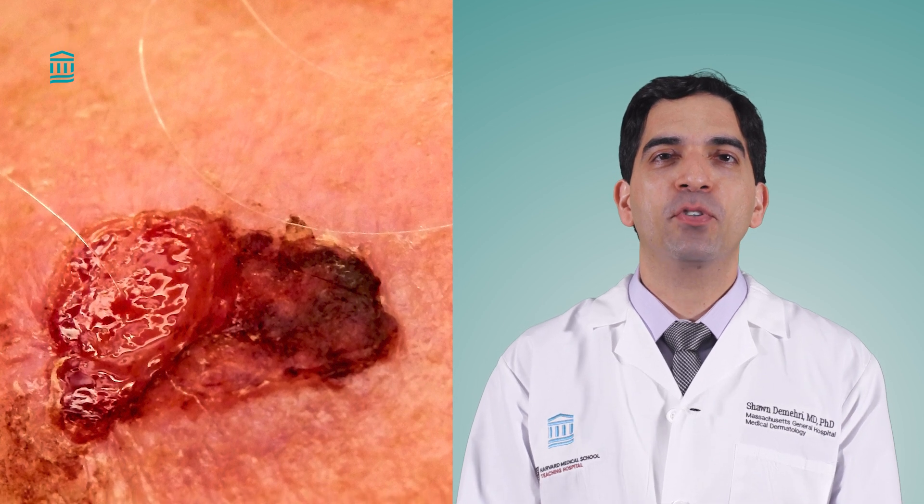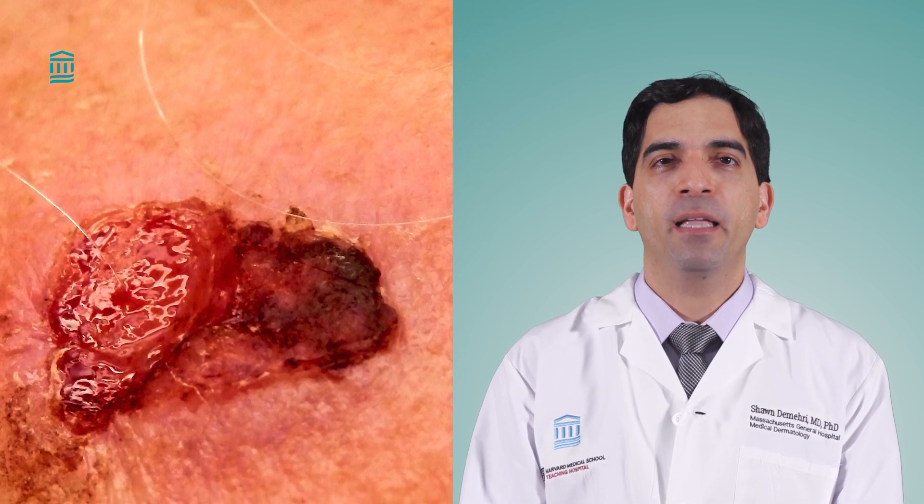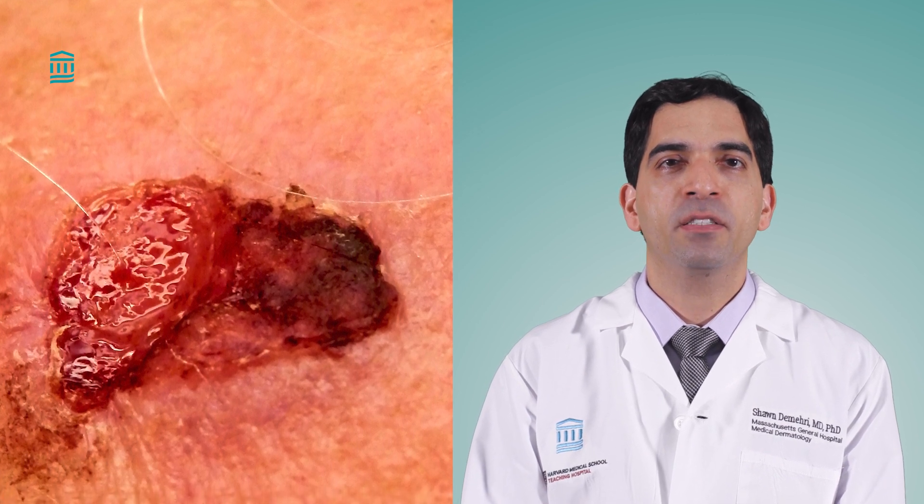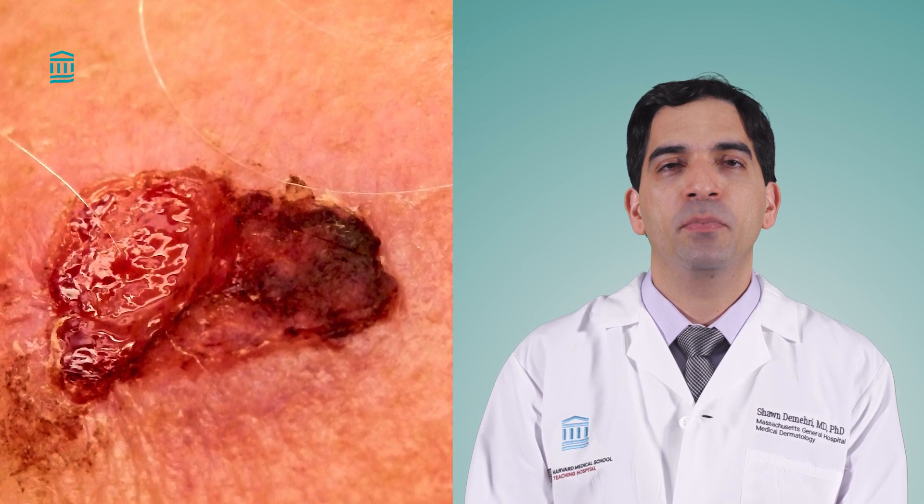Squamous cell carcinoma is most common on the face, scalp, and hands, but it can show up anywhere on your skin. You're more likely to get it if you have fair skin and hair and a history of multiple sunburns.